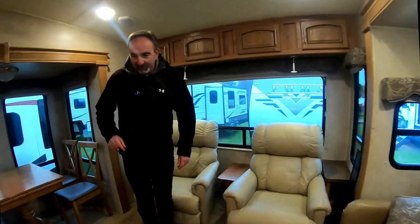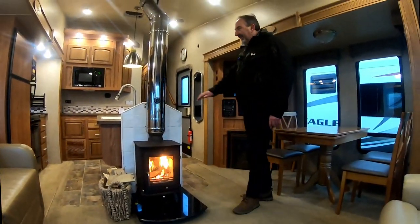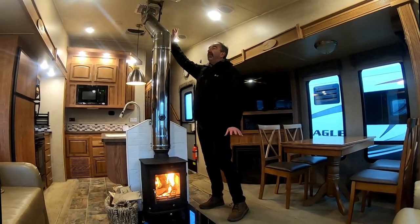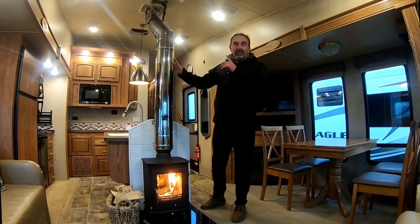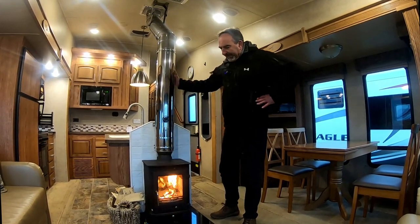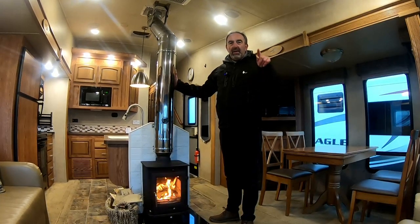We've just lit it up — we haven't made the best job of it, but the fire is going now. Look at that, a cracking little fire. It's all been professionally installed, ducted out through the roof, and there's a slight extension on the roof to keep the smoke away.